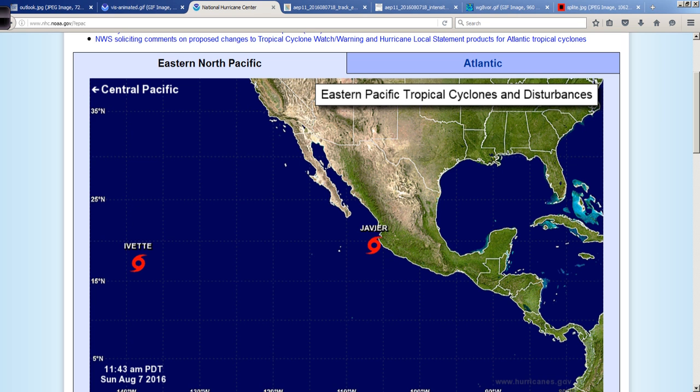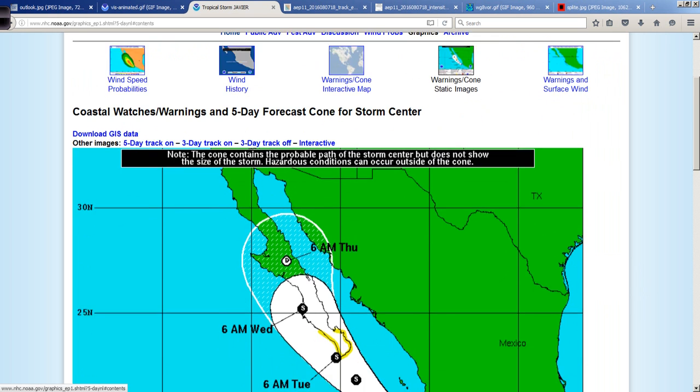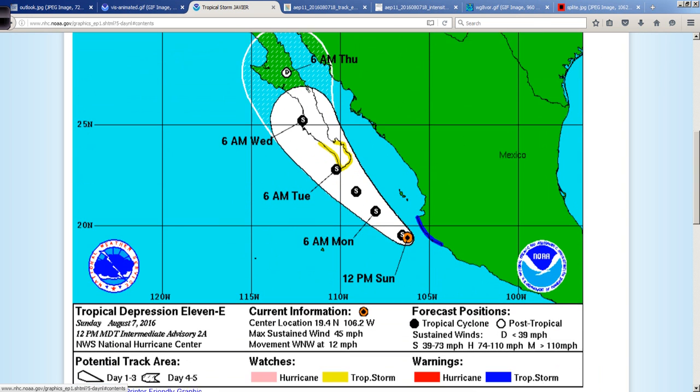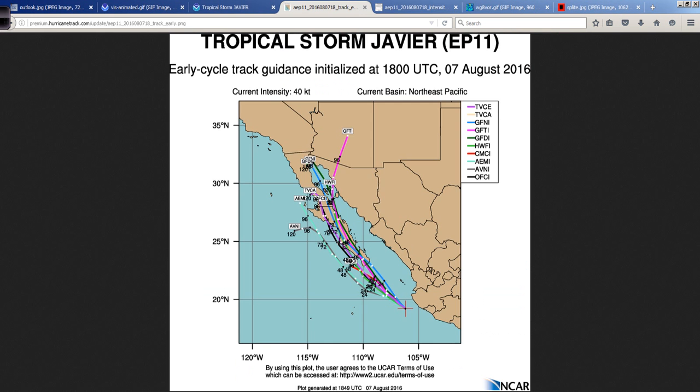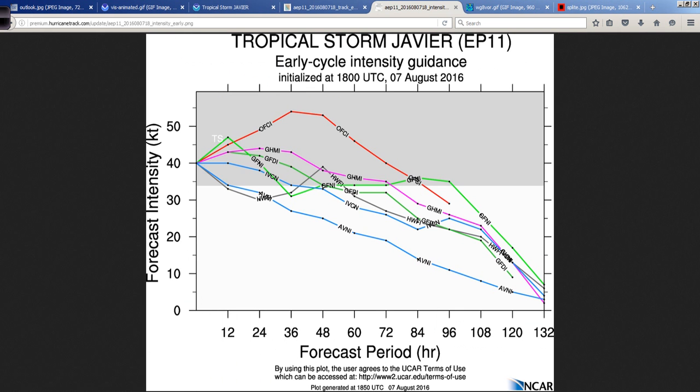Looking at the National Hurricane Center map in the eastern Pacific, we do have Tropical Storm Javier, and it is headed up towards the Baja Peninsula over the next several days. There are Tropical Storm watches along the coast, and I'll show you what that looks like on the track map. The main threat will be heavy rainfall and some gusty winds, but the intensity guidance is down from where it is now — maybe a slight increase, but overall the guidance envelope is trending down.